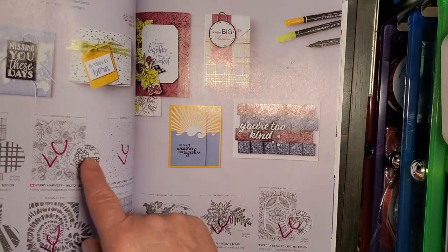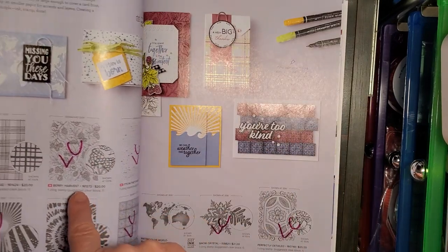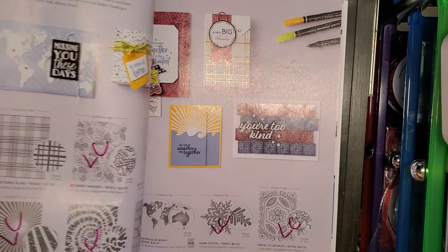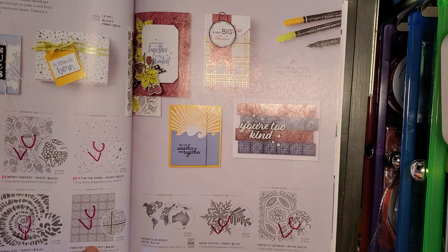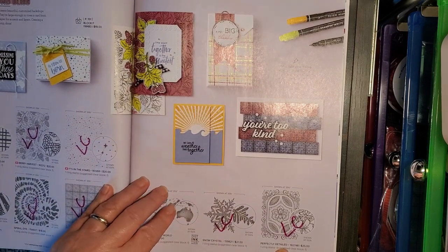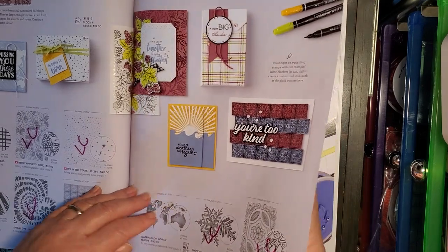And here we have background stamps: Berry Harvest, In the Stars, Rays of Light, Spiral Die, Timeless Tiles, Snow Crystal, and Perfectly Detailed — those are all on the Last Chance list.